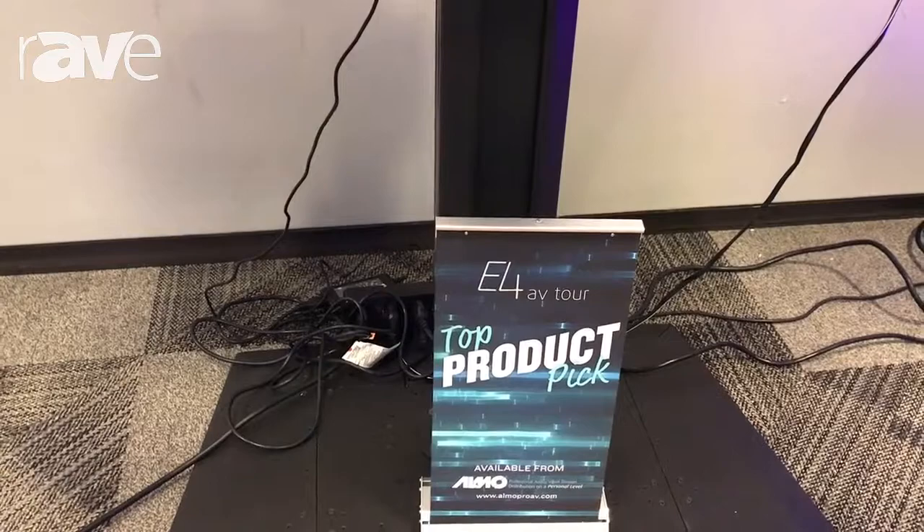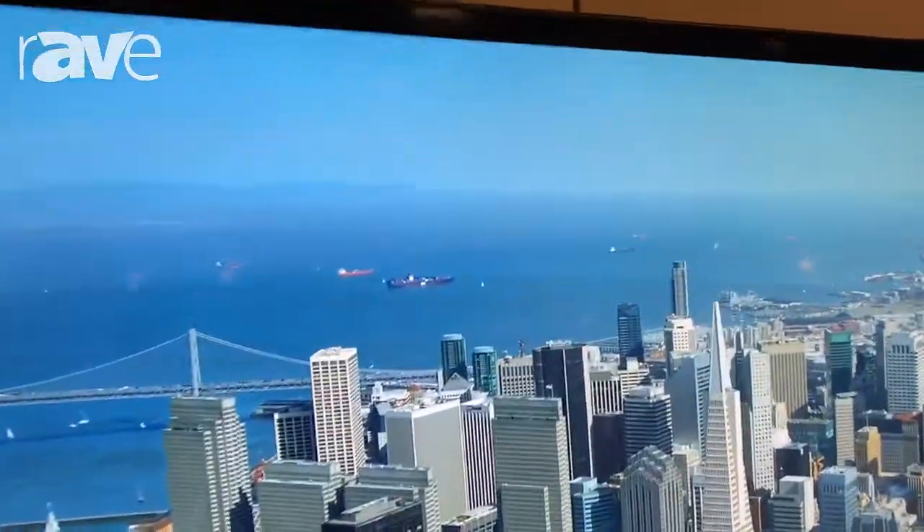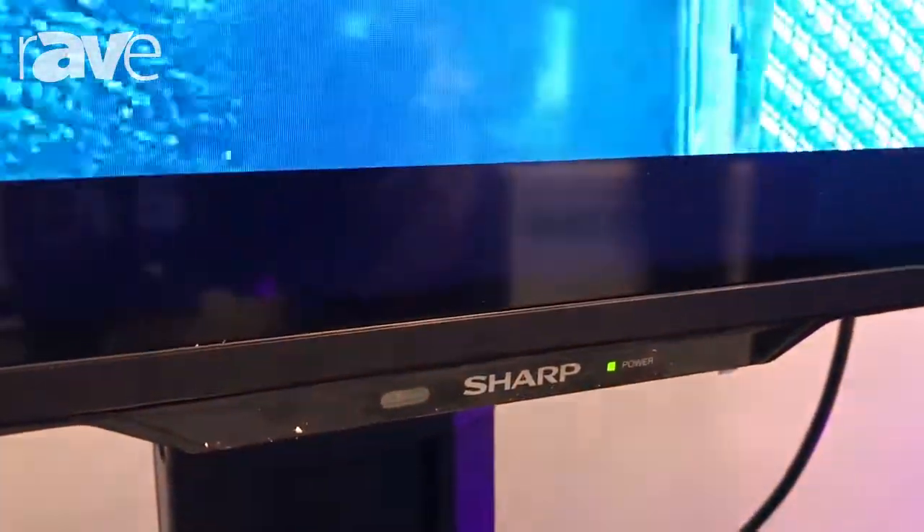It happens to be one of the E4 AV Tour's top product picks. It is the PNUH701, which is a brand new 4K commercial television. This is something new offered in the commercial television line from Sharp. It's one of their first 4K units that has three HDMI, speaker, tuner, and other connections on there.